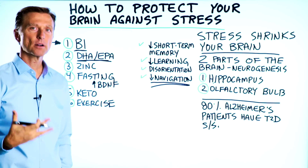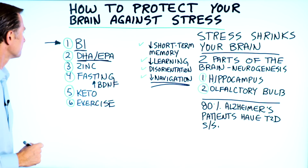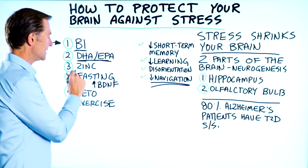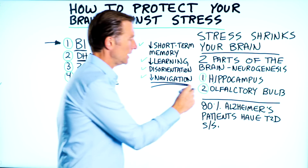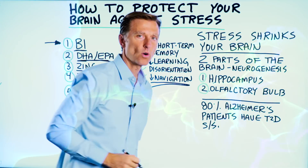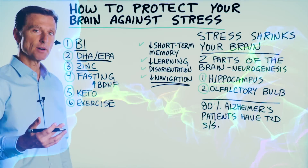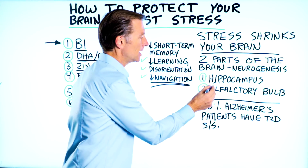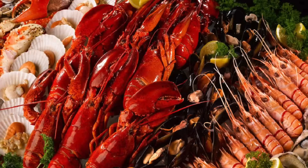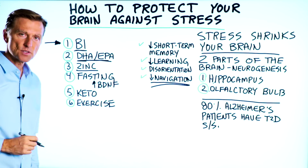You need omega-3 fatty acids because part of the brain is made from these healthy fats. Number three, zinc. There are a lot of receptors in the olfactory bulb and hippocampus for zinc. If you lose your sense of smell, that could be one symptom of a zinc deficiency. So zinc affects both of these areas. Shellfish is really good to get your zinc, or you can take it as a supplement. Zinc does a lot — it helps your immune system and helps keep testosterone at normal levels.